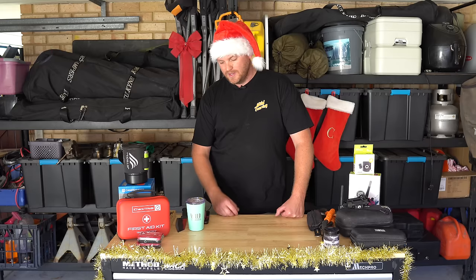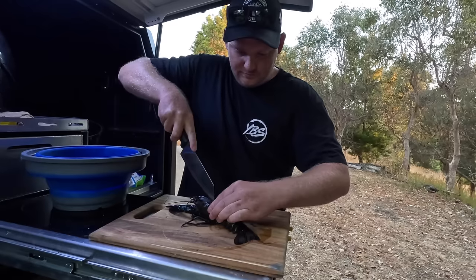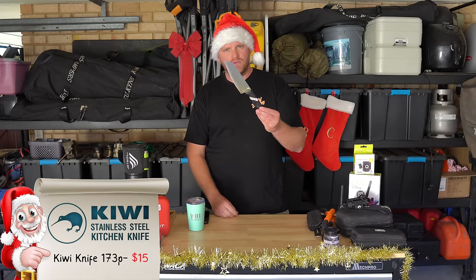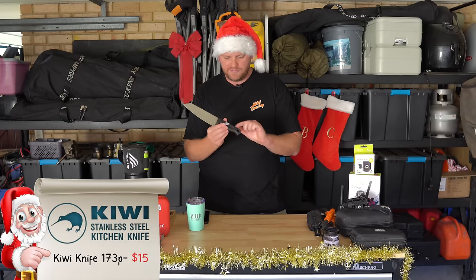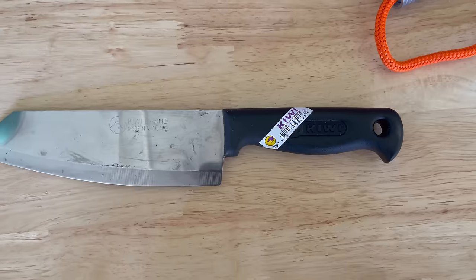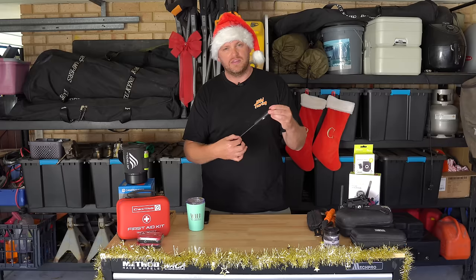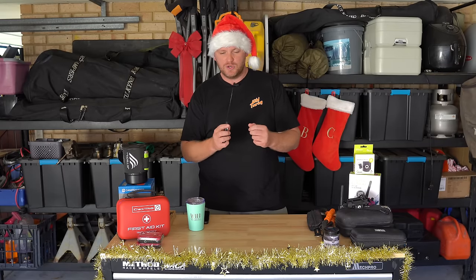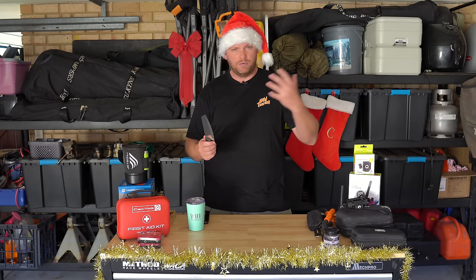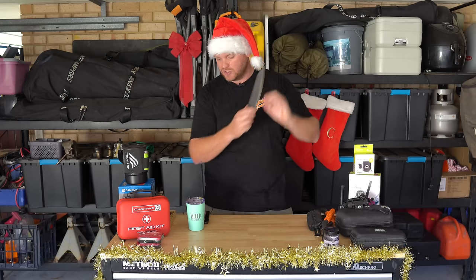This one's a bit of an oddball, but I wanted to throw it in because I'm forever using it. I don't like taking really good kitchen knives camping because they get wrecked. This is a Kiwi knife — about $12 or $13, often with a wooden handle, but this model is the 173P with a plastic handle. Made in Thailand, very thin steel, so it probably loses its edge fairly quickly but is also very simple to sharpen. It doesn't come with a sheath, but I use a magnetic strip to stow it.